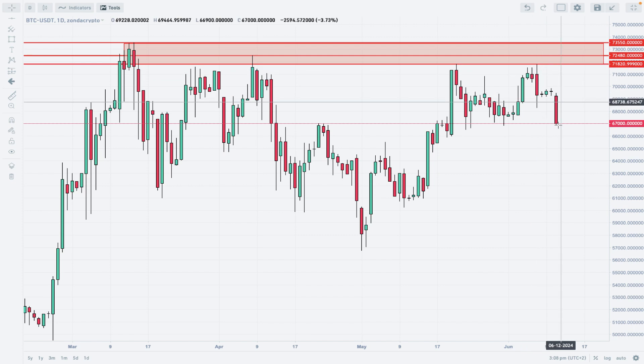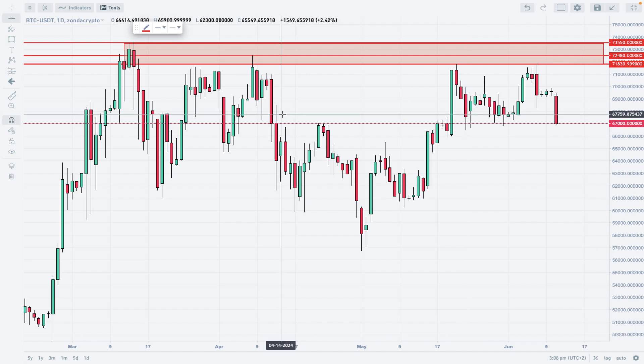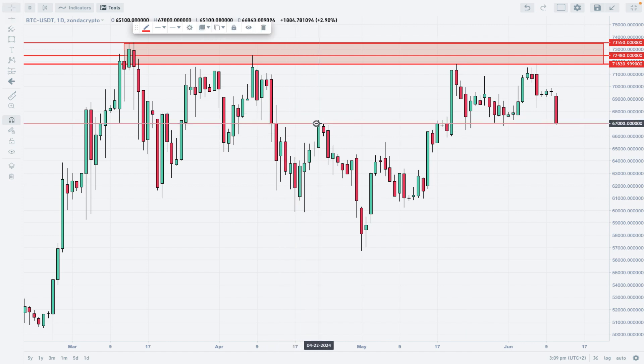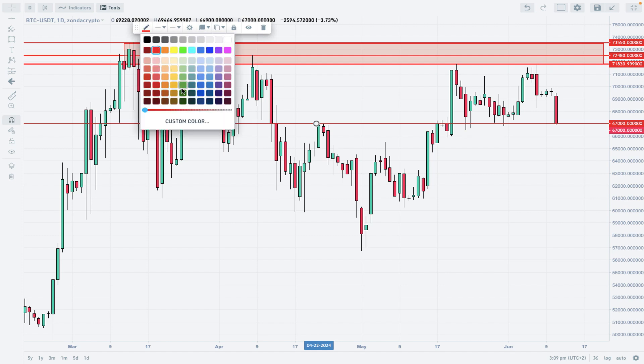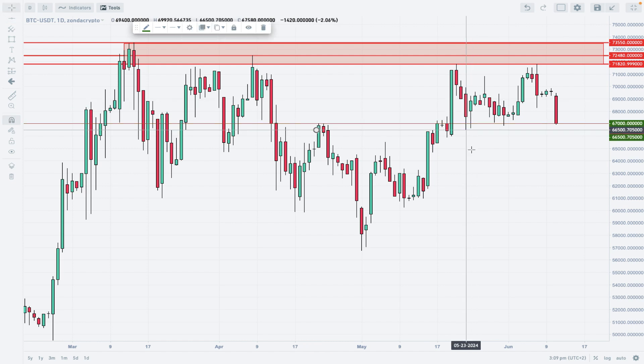Now we have a down day, and we are facing a test of key support levels. The best two levels will be around 67,000, which is normal technical support, and the recent movement lows roughly around 66,500, giving us a very narrow local demand zone for the bulls.